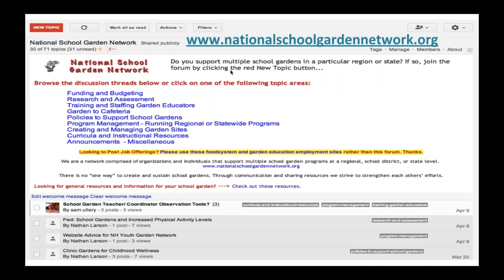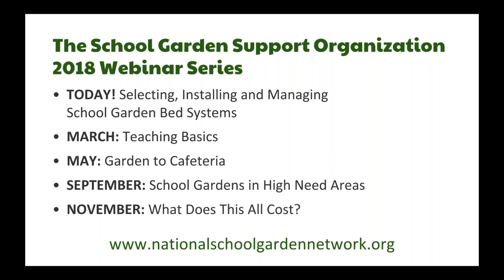We have a forum on our website at NationalSchoolGardenNetwork.org. It is a Google group where you can click on a topic like 'garden to cafeteria' or use the search function to find resources. We really encourage school gardens and school garden support organizations to use this forum and see what resources already exist on here.